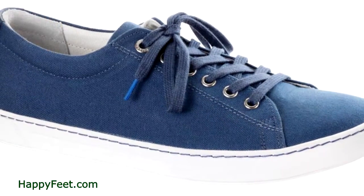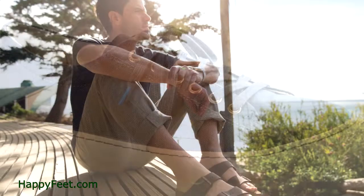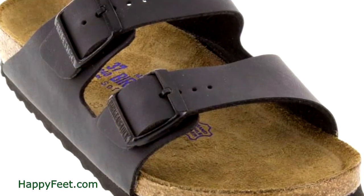So go check out happyfeet.com and experience the beauty and comfort that each Birkenstock provides.